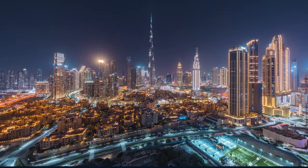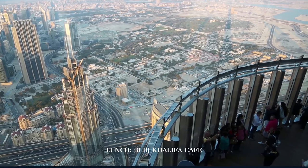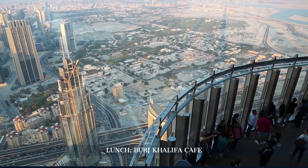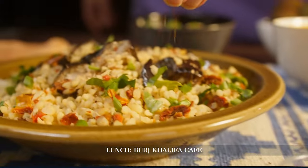For a quick yet delightful lunch, we visit the cafe in the Burj Khalifa. It's a perfect spot to enjoy a selection of gourmet dishes that showcase the fusion of Emirati and global flavors, all within the world's tallest building.